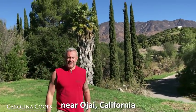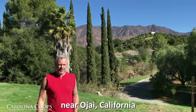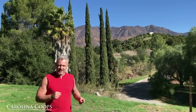Hey guys, Matt with Carolina Coops here. We are at the Airbnb we're staying at — we're doing a custom coop up in Ojai. I just happened to be walking outside this beautiful morning and found something quite interesting, and I just wanted to talk about it.